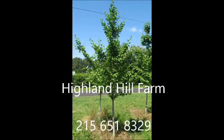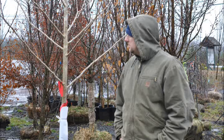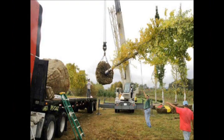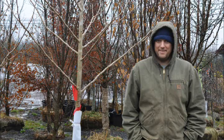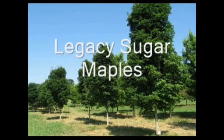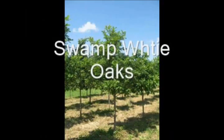At Highland Hill Farm, we raise over 200 different kinds of trees and shrubs, and we can ship as well as deliver and plant from many different places. We have locations in Fountainville, PA, Lenoir, North Carolina, and McMinnville, Tennessee. Call us at 215-651-8329 for all your tree and shrub needs. Thank you.